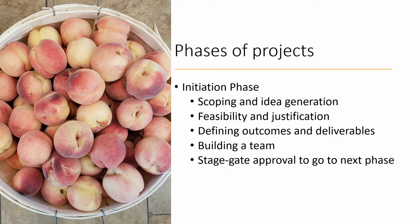Within projects there are different phases. The first is the initiation phase, where you start with scoping and ideation — generating ideas and doing feasibility and justification work. Students in the culinary innovation program will recognize parallels with SWOT analyses, DFEI matrices, and blue ocean mapping. You define what the outcomes and deliverables will be, build out a team, decide on core members and consultants, and then get stage-gate approval from senior management to release resources for the next phase.